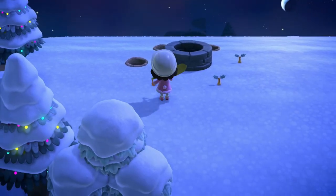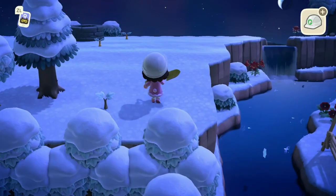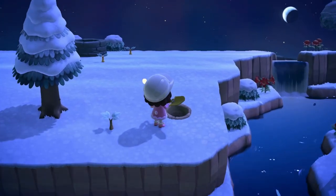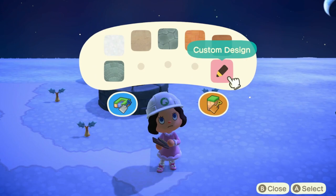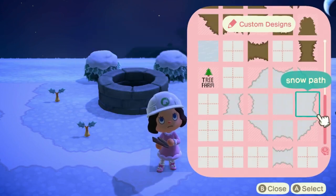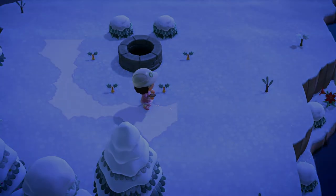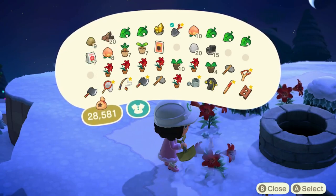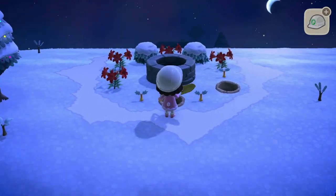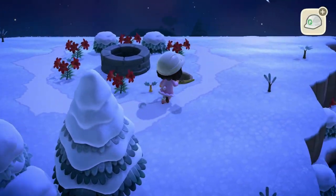I'm going to plant some holly bushes around the well, then plant some trees in the front — which is directly behind my marketplace — and this should give a good view from there. Next on the agenda is adding the path to go around the well. I also went down to my flower collection on the beach and grabbed some red lilies to put in between the holly bushes, and I think this is turning out absolutely adorable.